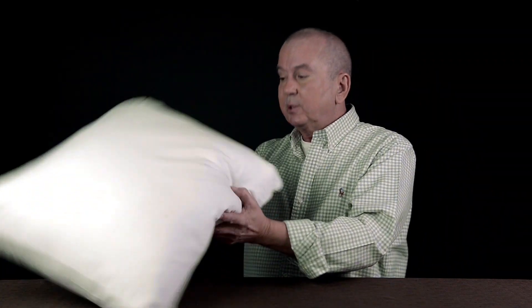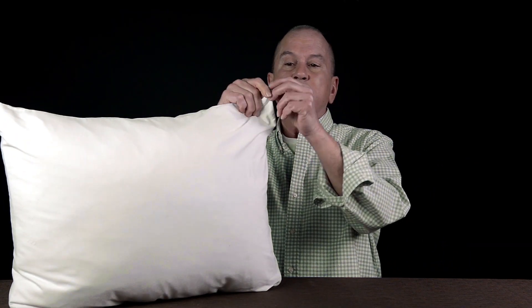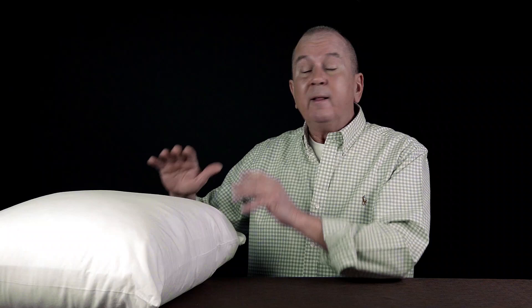Another thing you might want to consider is putting on a pillow protector. Pillow protectors just zip on and off like this, and they just add an extra layer of protection to the pillow. Every several months just unzip that pillow protector and wash it. That will prevent the pillow from becoming yellow due to body oil and drool and dust mite infestation.